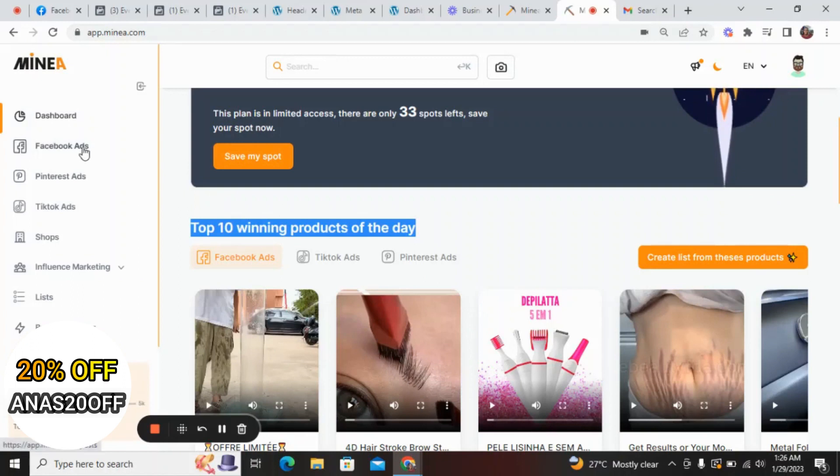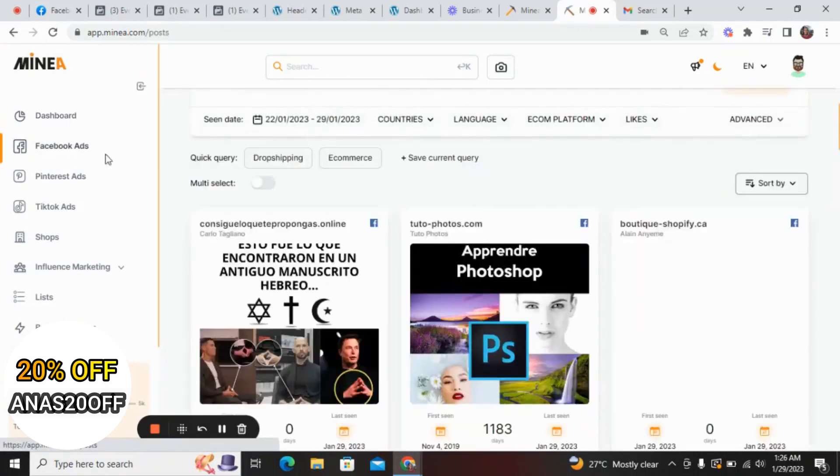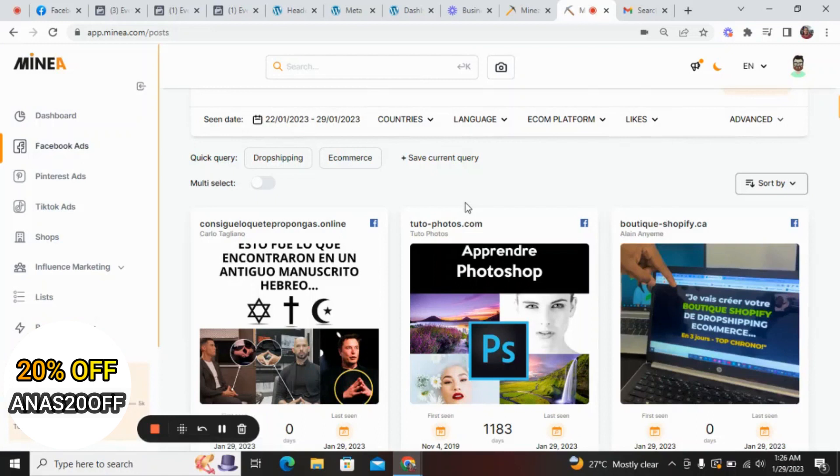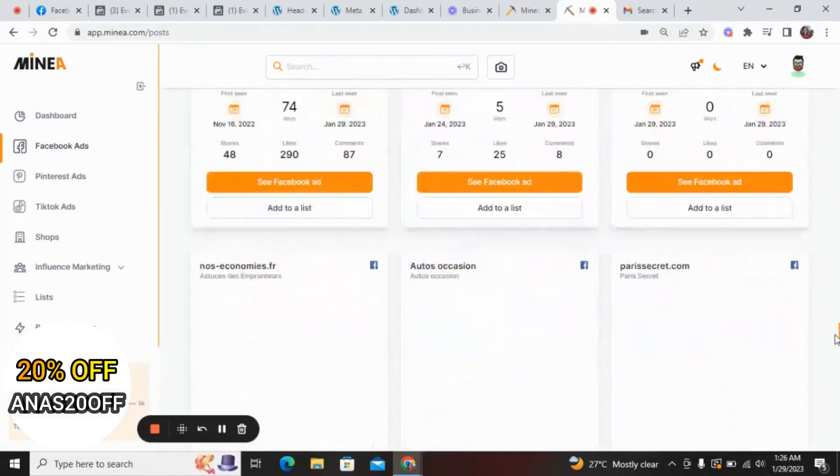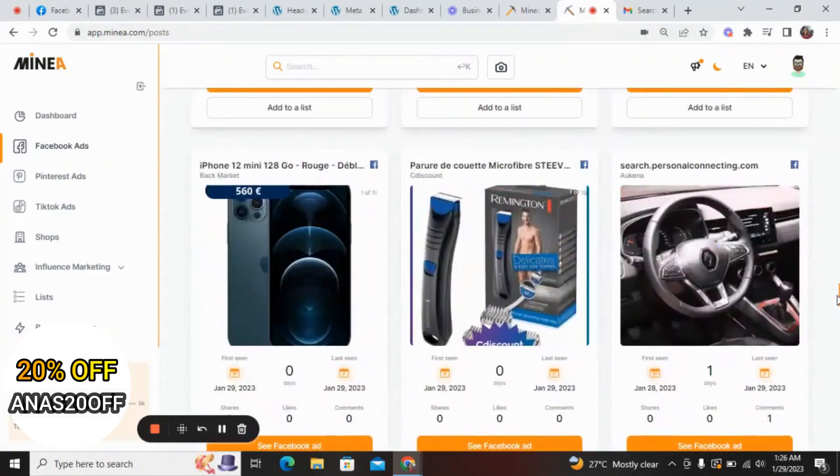With Minea you can research Facebook ads, Pinterest ads, and TikTok ads — this is amazing. Let's go to the Facebook ads section to see how you can discover hot products. You click on Facebook ads on the left, and right now we are here seeing different ads that are running on Facebook at the moment.